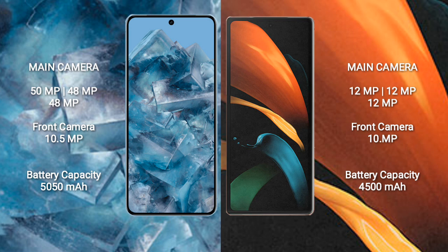Samsung Galaxy Z Fold 2 features a rear triple camera setup of 12MP + 12MP + 12MP, and a front camera of 10MP.